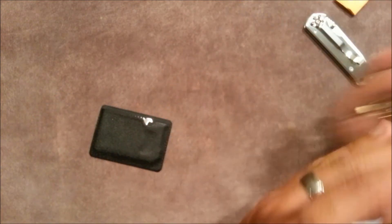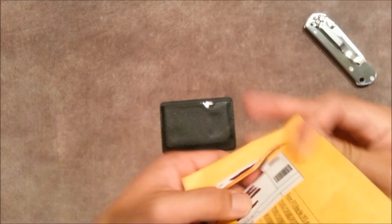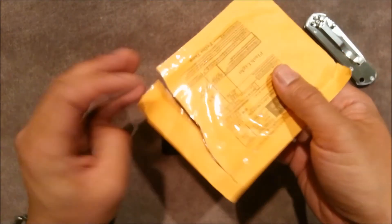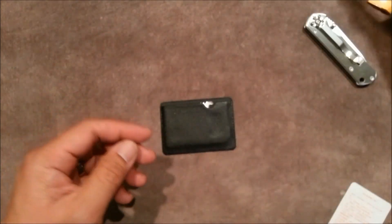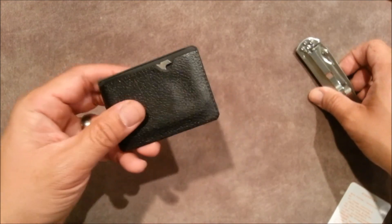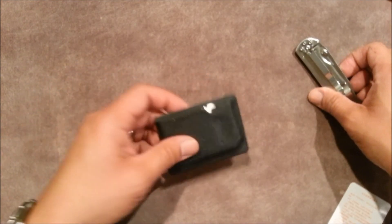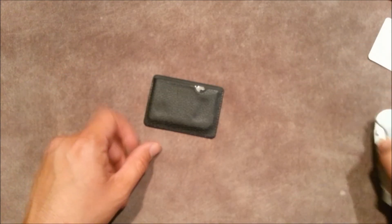Anyhow, so there you go — just wanted to open this up for you guys to take a look at what I got: my 'flashlight.' Go ahead and leave me a comment, or thumbs up if you like it, thumbs down if you don't. And don't forget to subscribe. Alright, thanks. Bye.